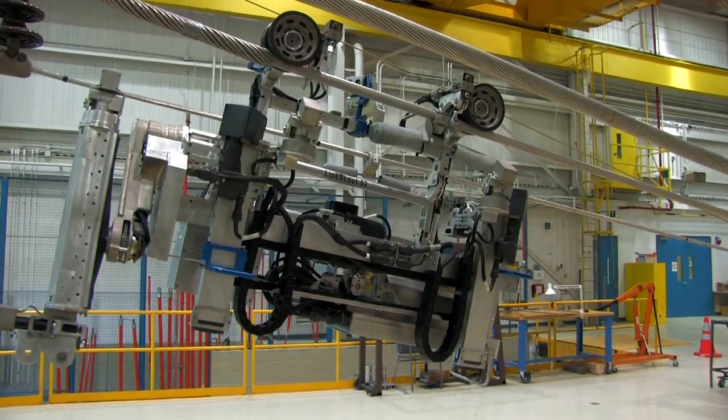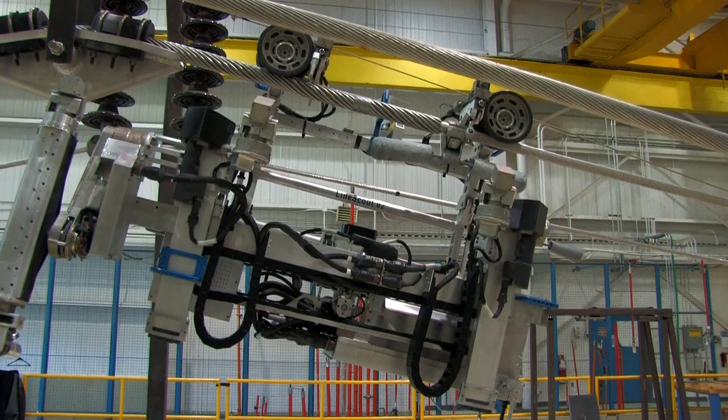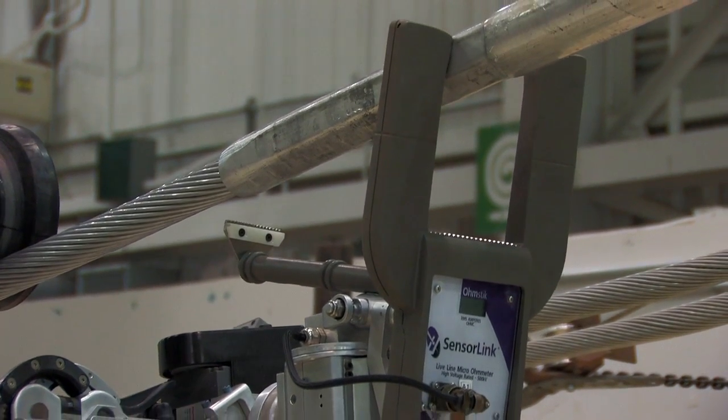The LineScout is the only robot in operation today on high-power active live transmission lines. We became aware of the LineScout through our scan of development of technologies around the world and identified Hydro-Québec as an organization that had done some interesting work in the area of robotic inspection. The idea was to design a system that would profoundly transform the way we do line inspection and line maintenance. This is exactly what we delivered.